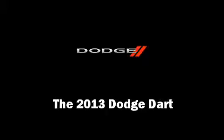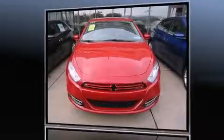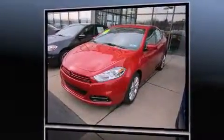This four-door, five-passenger sedan leads among competitors in its segment. It features an automatic transmission, front-wheel drive, and a two-liter four-cylinder engine.